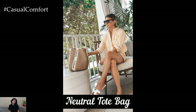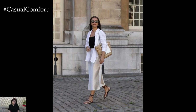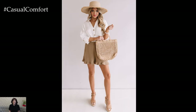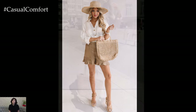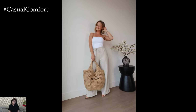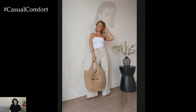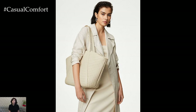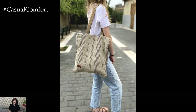Neutral Tote Bag. A neutral tote bag is essential for carrying all your summer essentials while maintaining a stylish appearance. Opt for a high-quality material like leather or canvas in a versatile color such as beige, tan, or black. A well-designed tote bag is perfect for everything from work to the beach, offering ample space and a timeless style. Look for features like sturdy handles, secure closures, and interior pockets to keep your belongings organized. A neutral tote bag is not only practical but also a chic accessory that complements any summer outfit, making it a cornerstone of your capsule wardrobe.